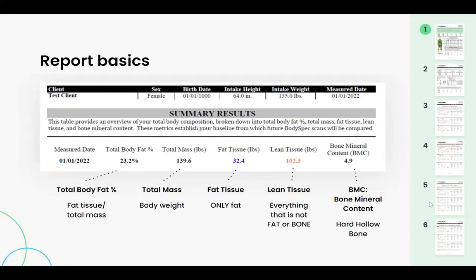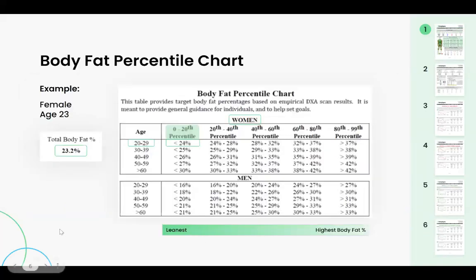Over on the right sidebar, that's just a snapshot of the BodySpec report. Moving on to the body fat percentile chart, this is a comparison to BodySpec clients. The statistics were based off of about 100,000 scans from 2019. This doesn't tell you what is or isn't healthy — it just gives you some goals to work towards. The 0 to 20th percentile is the leanest category, and the 80th to 99th have the highest percentage of body fat within our clientele. For example, a female age 23 with 23.2% body fat falls in the 0 to 20th percentile.